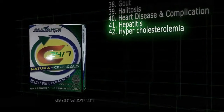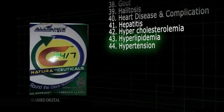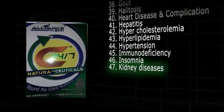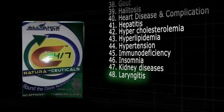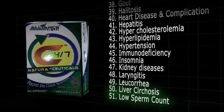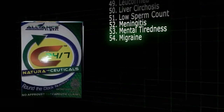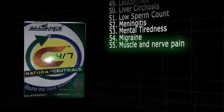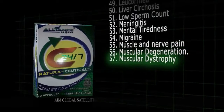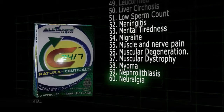41. Hepatitis. 42. Hypercholesterolemia. 43. Hyperlipidemia. 44. Hypertension. 45. Immunodeficiency. 46. Insomnia. 47. Kidney diseases. 48. Laryngitis. 49. Leucorrhea. 50. Liver cirrhosis. 51. Low sperm count. 52. Meningitis. 53. Mental tiredness. 54. Migraine. 55. Muscle and nerve pain. 56. Muscular degeneration. 57. Muscular dystrophy. 58. Myoma. 59. Nephrolithiasis. 60. Neuralgia.